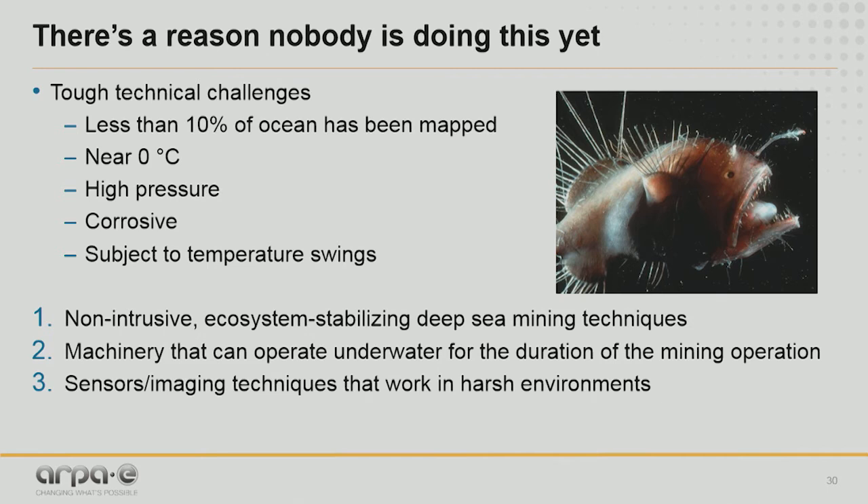Why hasn't anyone attempted a full deep-sea mining operation yet? Some exploratory work has been done, but there are still many technical barriers to overcome to make this economical. The ocean is a harsh environment and mostly unknown — less than 10% of the ocean floor has been mapped. The deep ocean is cold with high pressures, subject to large temperature swings, and saltwater can wreak havoc on machinery down there for long periods. We need to focus on three technical areas: non-intrusive ecosystem-stabilizing deep-sea mining techniques, machinery that can operate for long durations, and novel sensors and imaging techniques for these harsh environments.